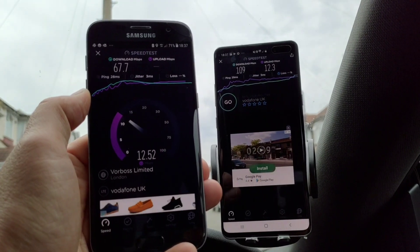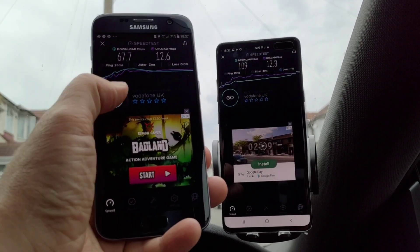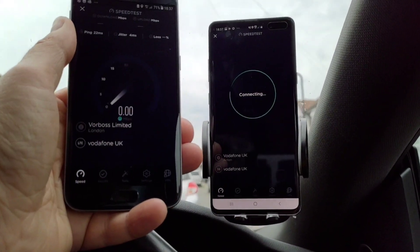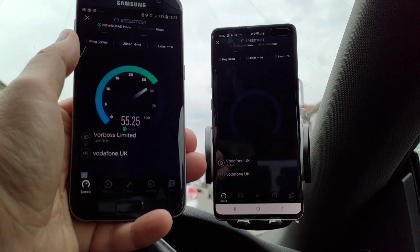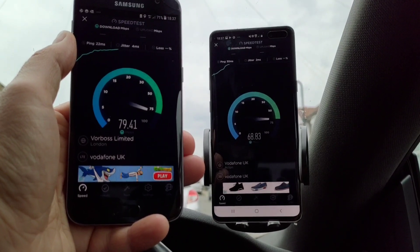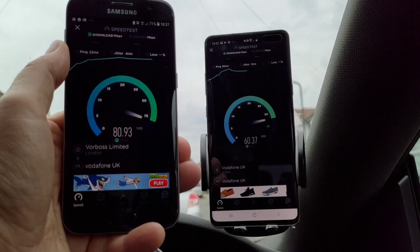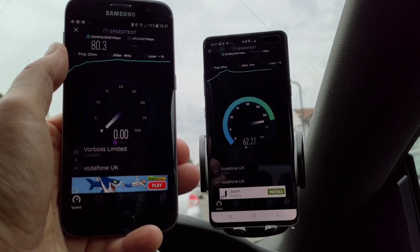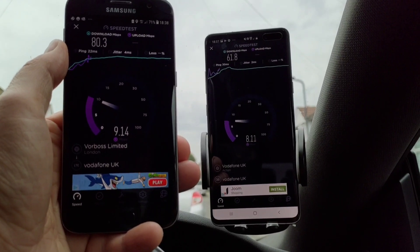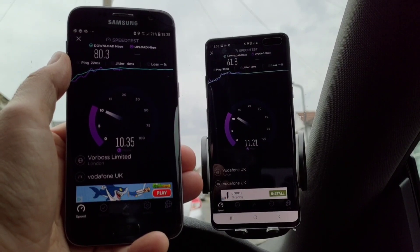So the 5G upload in this scenario, where I've only got two bars, is actually just a bit faster than the 4G. For one final test, the 4G is really, really performing very well — 76, 78, 80 megabits per second — and it's actually beating the 5G speed right now: 80.3 on 4G versus only 61.8 on 5G. That is our 4G and 5G test comparison.